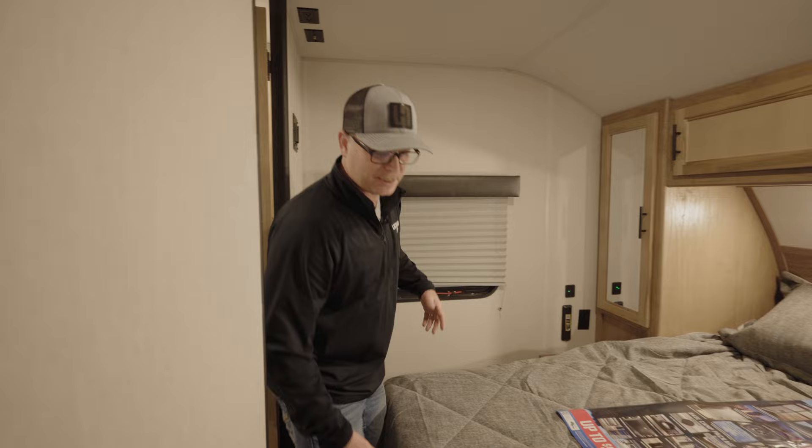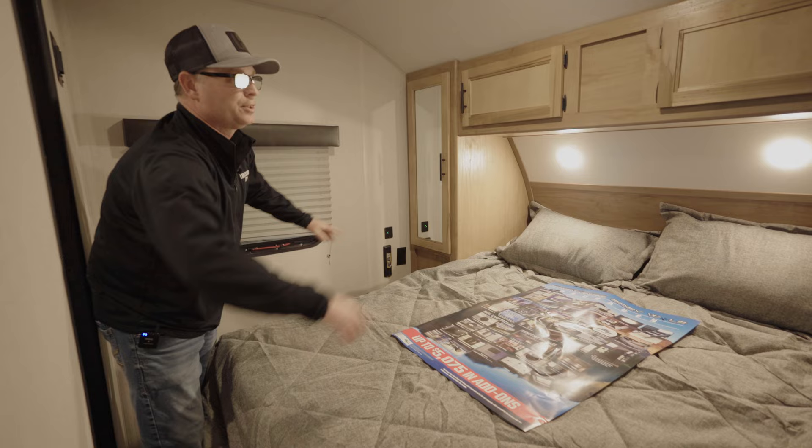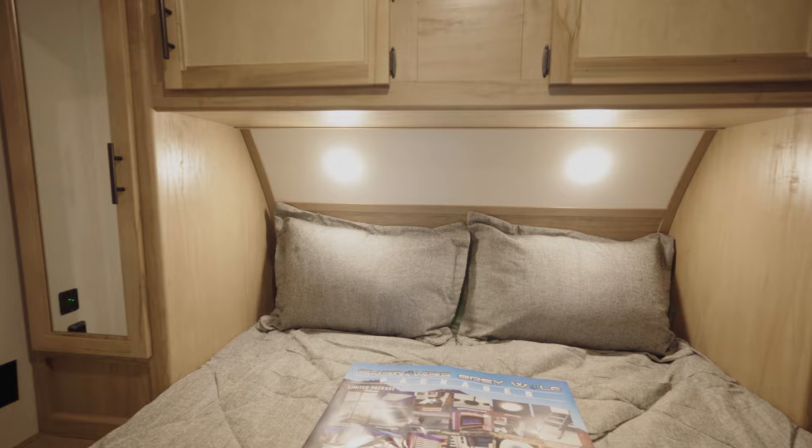Working our way through the ensuite off the bathroom into the master bedroom. There's storage under the bed — just lift it up to access it. You can also access that storage from outside if needed. There are USB chargers on the wall and a spot where you can add a Bluetooth speaker and plug in.